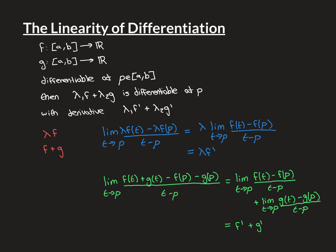Therefore, this limit exists and equals the value of the first limit plus the value of the second limit. The first limit is f'(p) and the second is g'(p). Therefore, the derivative of f plus g at p is f' plus g'. So there we go — that's the proof finished. This theorem is simple, but of course it's incredibly important, as you use this fact all the time in calculus.